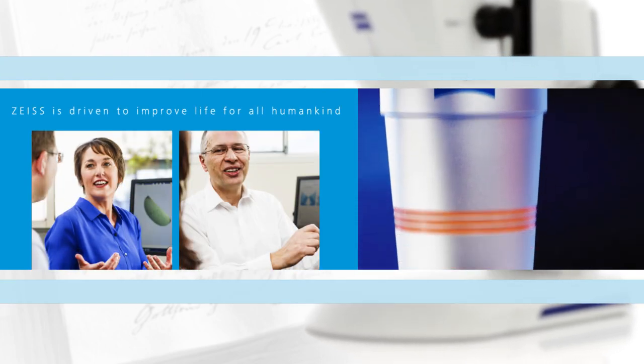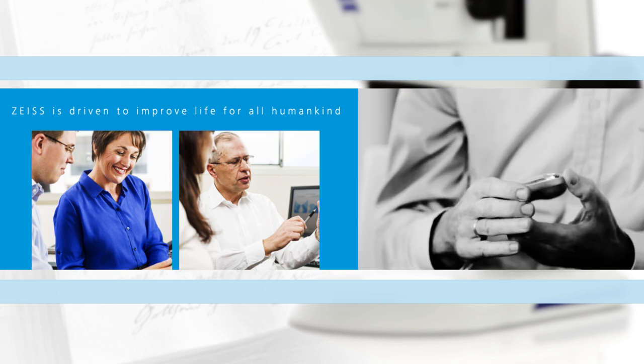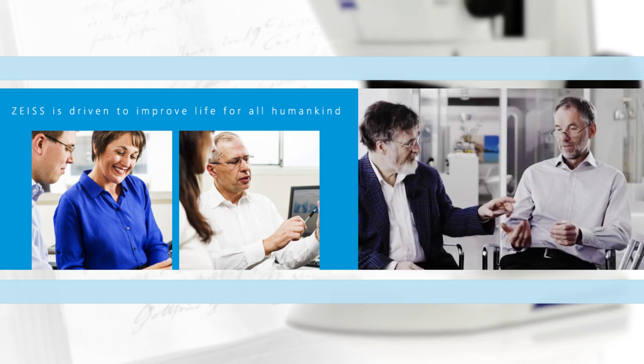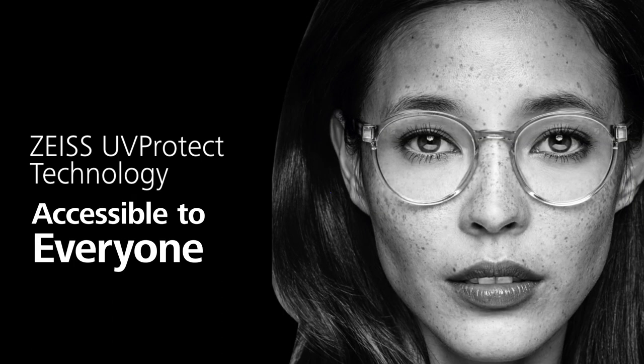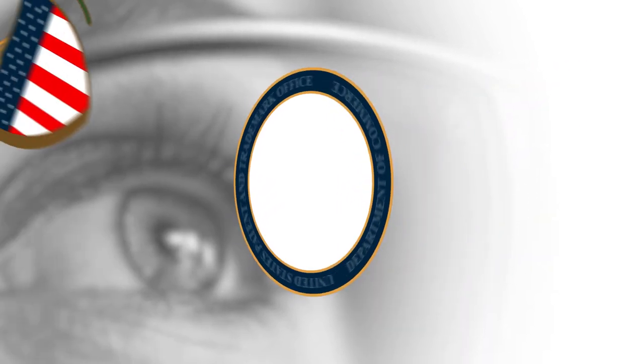Improving life for all humankind is what drives Zeiss, not profits. This type of research and innovation is at the heart of who we are. Every dollar we earn goes back into optical science, research, education, and community outreach. Zeiss UV Protect is the result of our commitment. It is also imperative that this technology is accessible to everyone, in an effort to inspire change in the global ophthalmic standards.